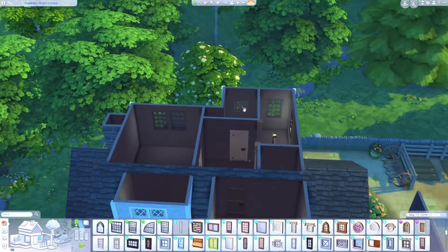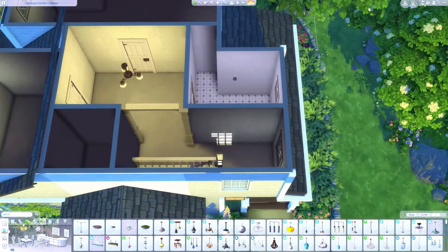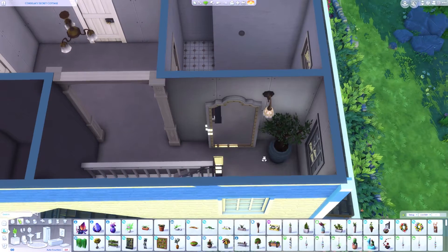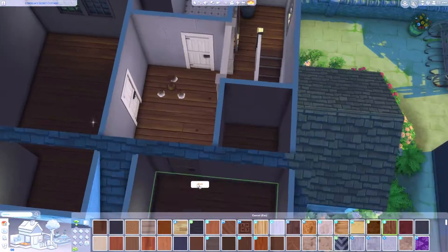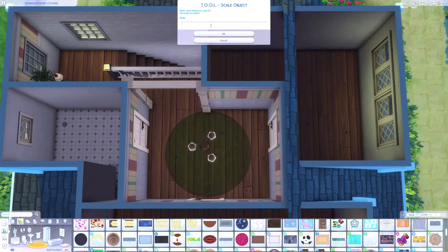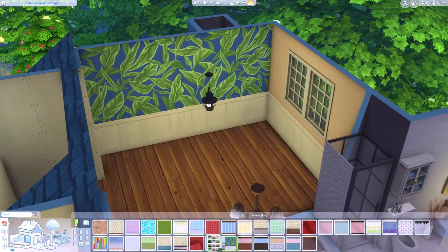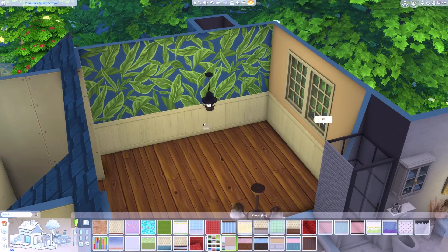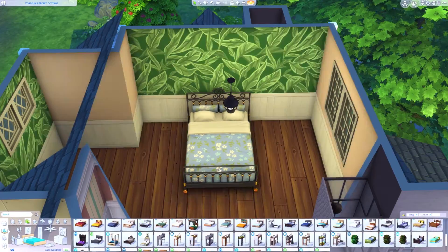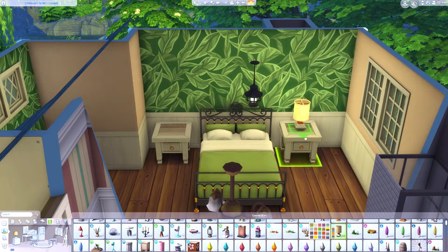Now we're upstairs working out the floor plan, which took me a lot less time than the downstairs. By the time I got to the upstairs I had more of an idea of what I was doing and was more comfortable in my building and furnishing stage. This is actually my first completed build in quite a long time — a lot of my current builds are half-finished, but I'm hoping now that I've done this one I can get back to finishing the others.